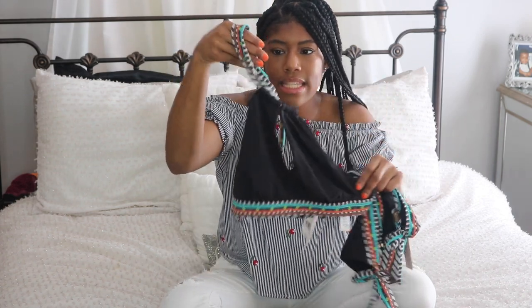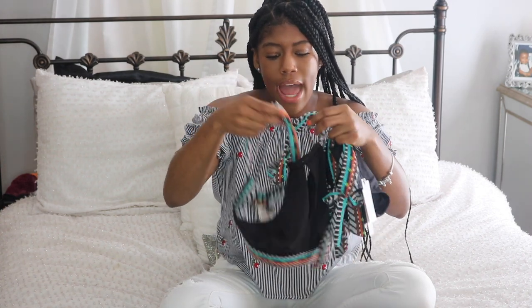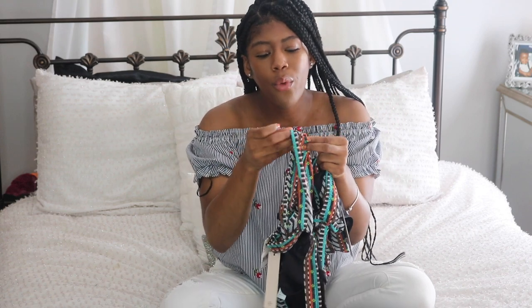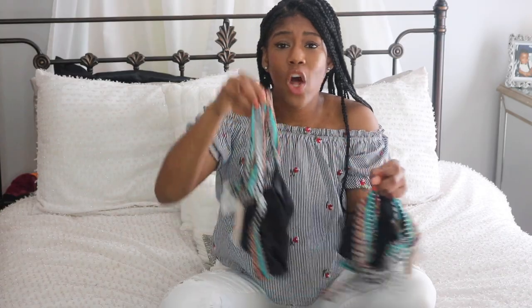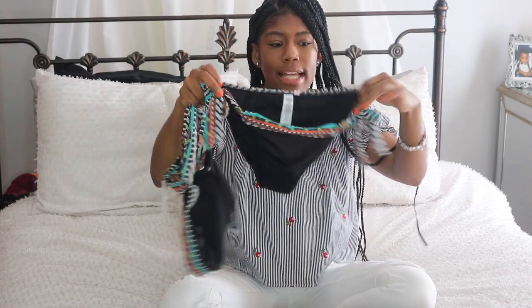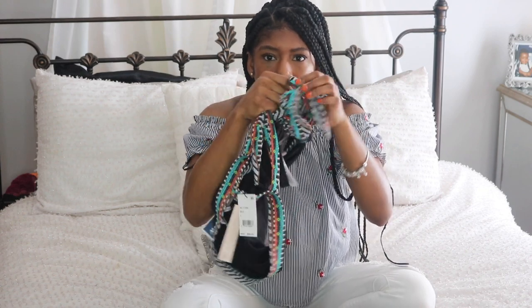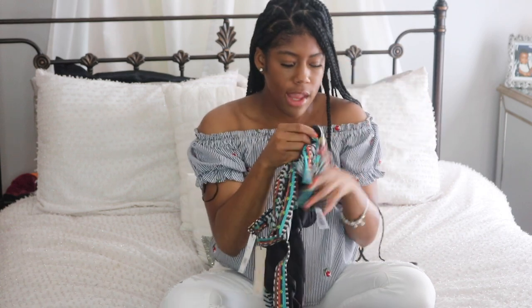This one is black, kind of like a halter top, and the top has all these different colors on it — blue, teal, white, black, yellow, and orange. The bottoms have these cute little copper stone type details on them. I really like this and I'm excited.